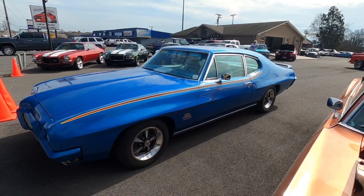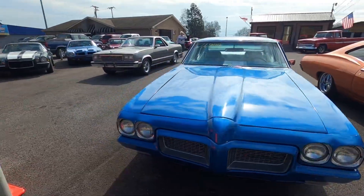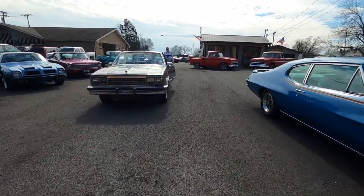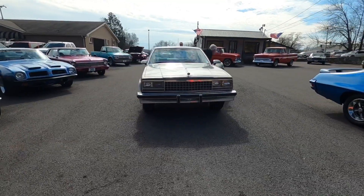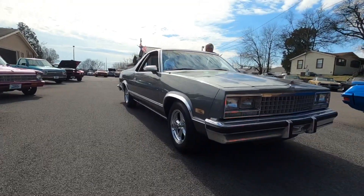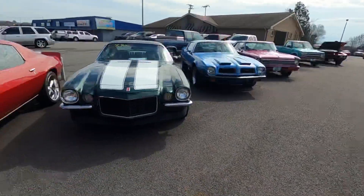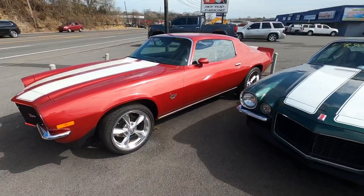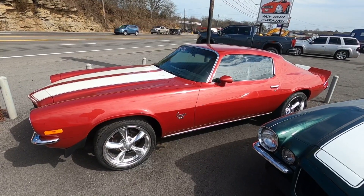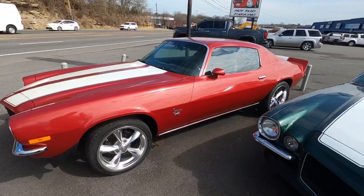1970 Pontiac Le Mans sitting here — $21,900. Just got the El Camino in, an '86 model. You can tell it's already getting looked at — we just listed it this morning. It's $11,900, and that was a one-owner car. We got the Camaro sitting here, this one's $29,900. Beautiful ride. And actually, I think this one already sold.